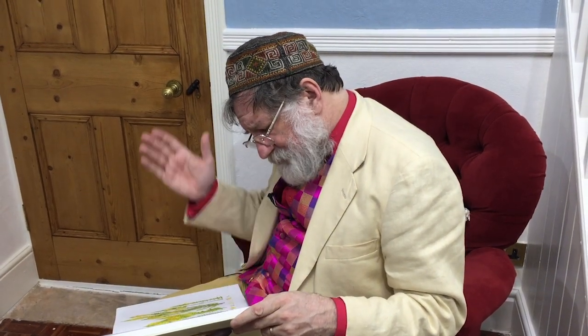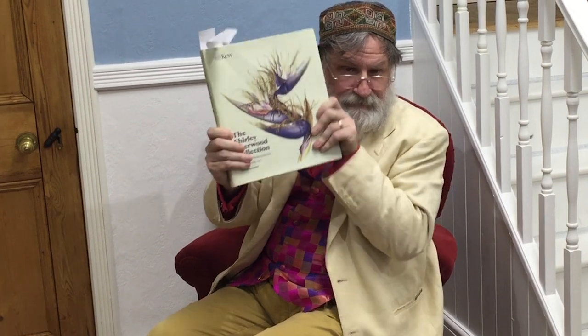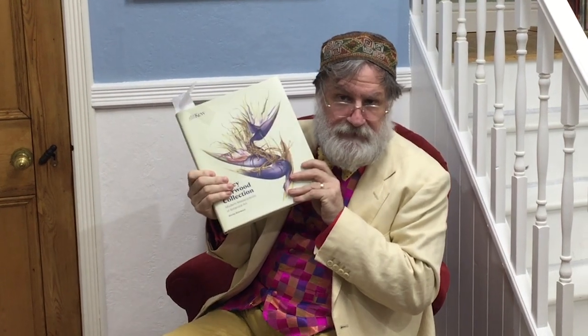I think this is a wonderful book. This should be in everybody's collection, really — this is a book you need to have. The Shirley Sherwood Collection: Modern Masterpieces of Botanical Art. And this is there to rival the things from the 18th century.